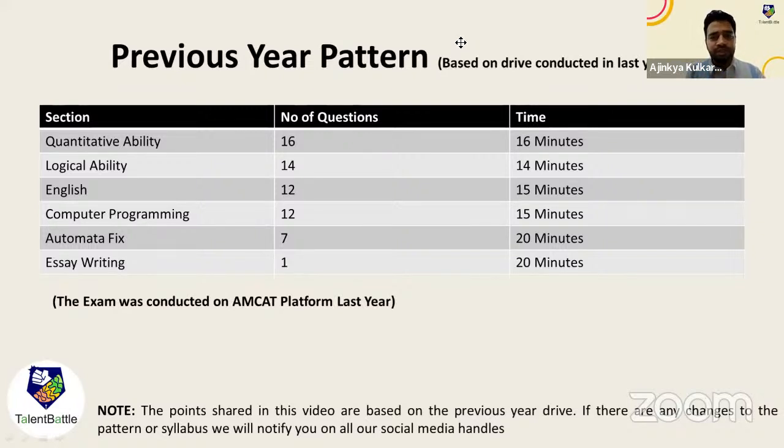Logical Ability has 14 questions in 14 minutes. English has 12 questions for 15 minutes. The difficulty level for aptitude is easy to medium — they won't ask advanced questions given that you only have about one minute per question. But you still need good foundation-level knowledge of aptitude. Next is Computer Programming: 12 questions for 15 minutes.